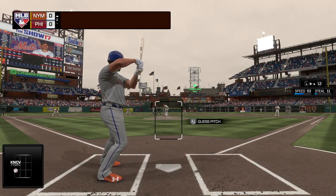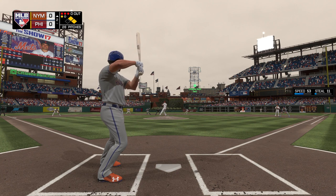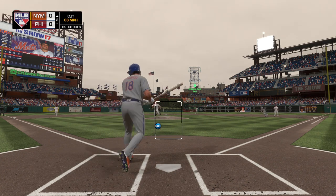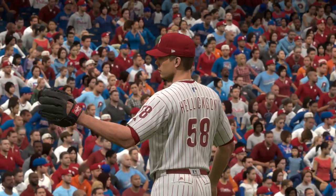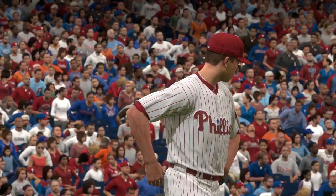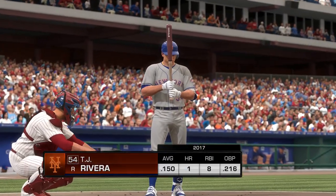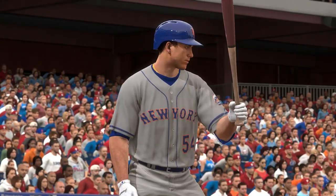He lays off again — ball three. Here's the 3-1, and I don't think that's what he wanted to do as the bases are loaded now with still nobody out. He's not happy with that call — when it crossed the plate it sure looked like a strike to me, seemed to catch a ton of the plate. That's a tough way to give up a walk, but he's got to put it behind him now.